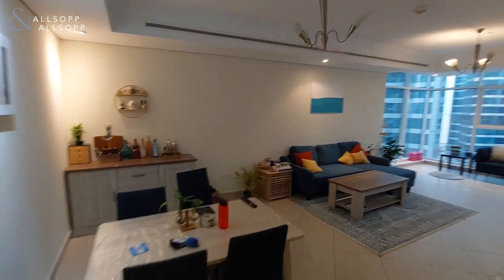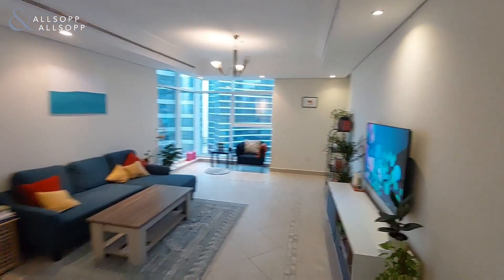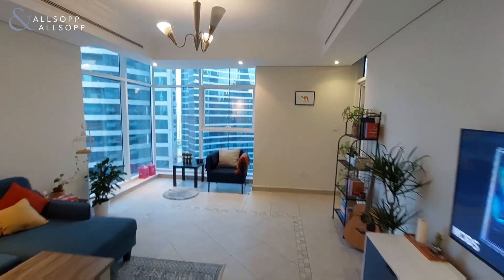Hi, I'm Jack from Allsop and Allsop Real Estate presenting this two-bed apartment in Tamwil Tower in Cluster U of JLT.